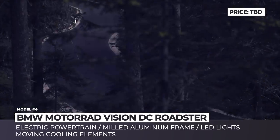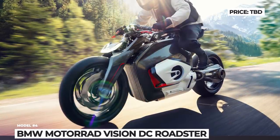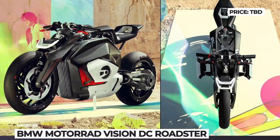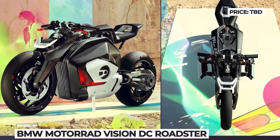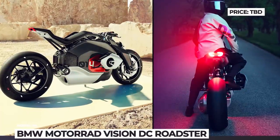The framework is dominated by carbon fiber and milled aluminum, while all lights are built around LED elements. Even on the flanks of the tires there are five fluorescent elements that improve the bike's visibility at night. Unfortunately, the Germans have not yet announced any details about the technical characteristics of the concept.